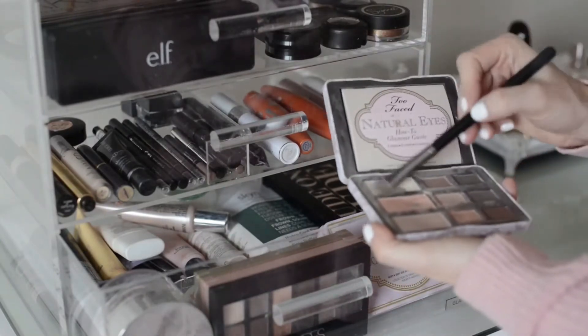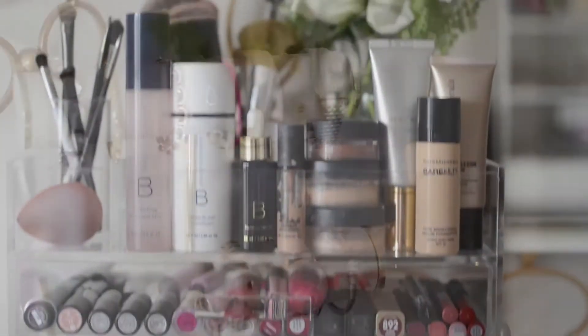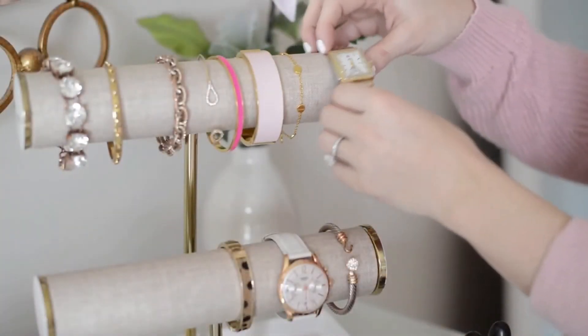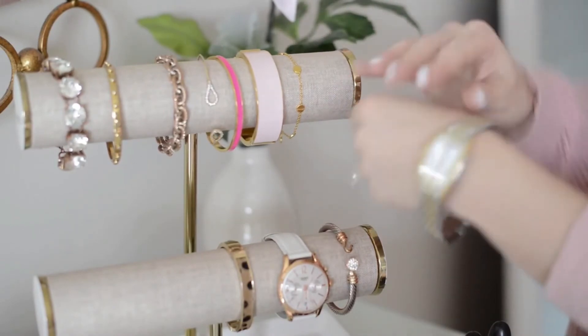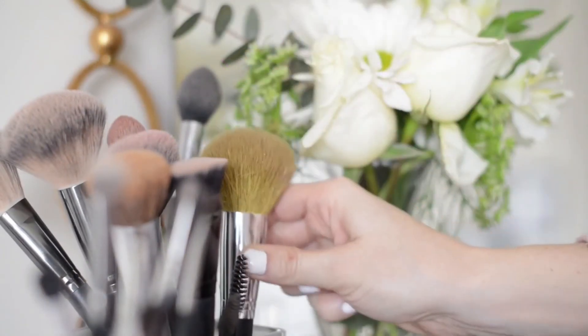I did a massive makeup cleanup and put everything that I had left in this beautiful handcrafted acrylic box. The glam box allows me to see all of my makeup so I know exactly what I have and I can make sure that I utilize what I own.